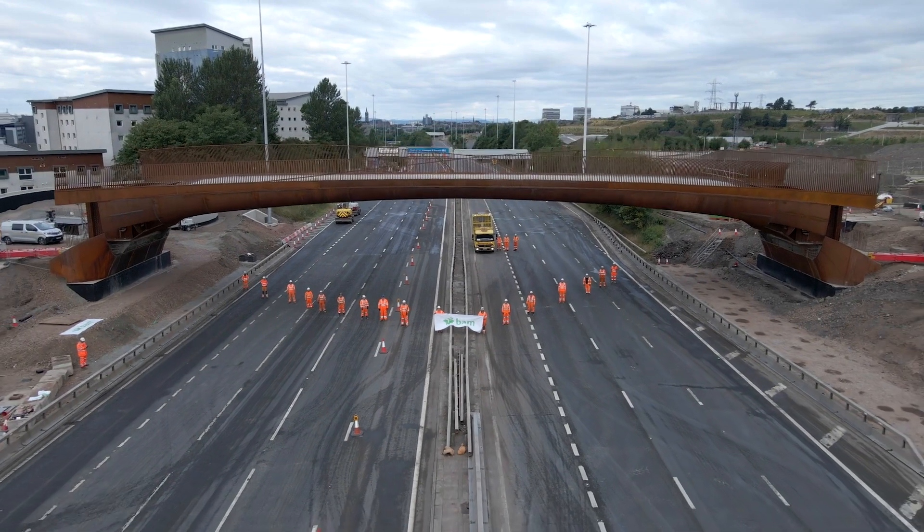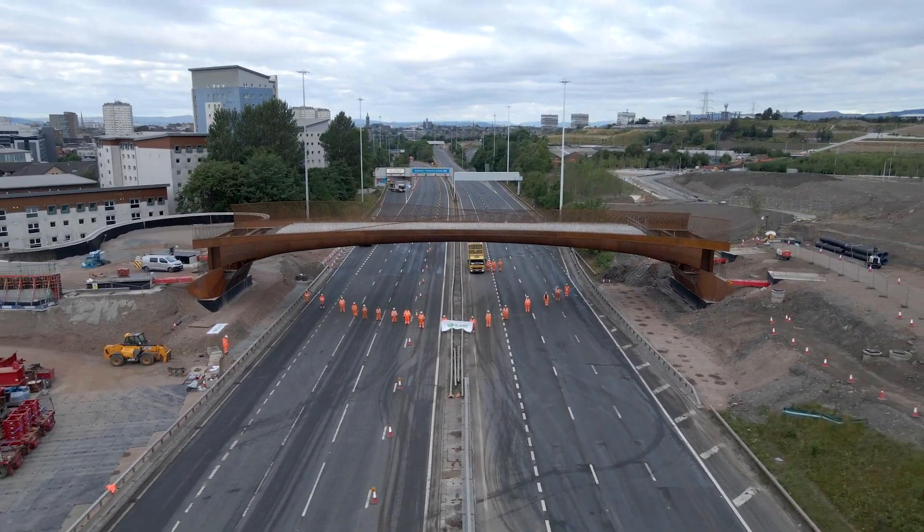I just want to say a big thank you to the team. It's been a major milestone for the project and a great success for BAM.